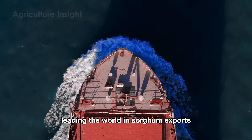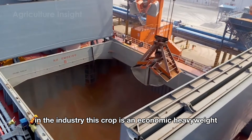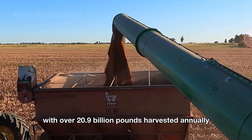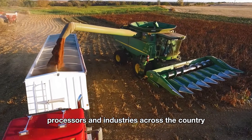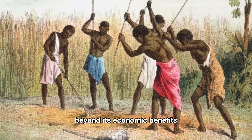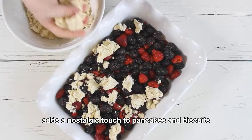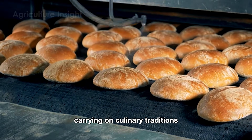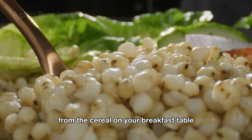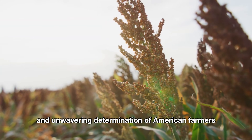Leading the world in sorghum exports, the United States accounts for nearly 70% of global sorghum exports, solidifying its position as a dominant force in the industry. This crop is an economic heavyweight, contributing billions of dollars to the U.S. agricultural economy, with over 20.9 billion pounds harvested annually, supporting farmers, processors, and industries across the country. Beyond its economic benefits, grain sorghum holds a special place in American culture — sorghum syrup, a traditional sweetener in the American South, adds a nostalgic touch to pancakes and biscuits. In daily life, grain sorghum quietly contributes to everything from the cereal on your breakfast table to the fuel in your car.